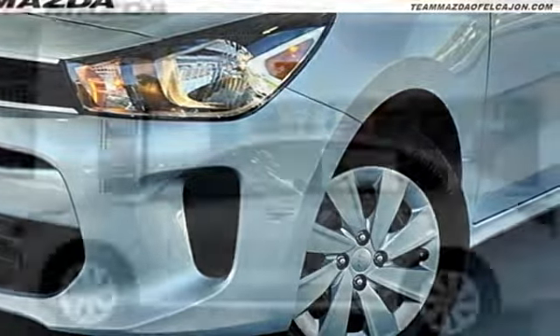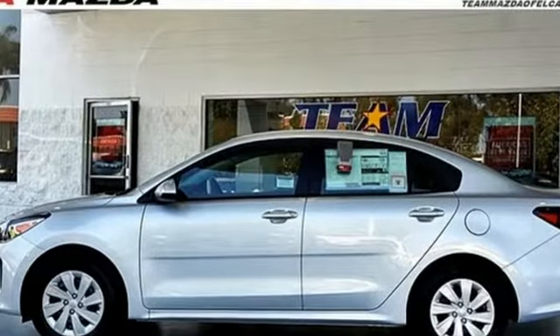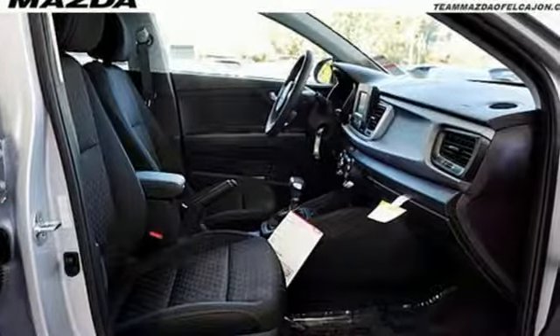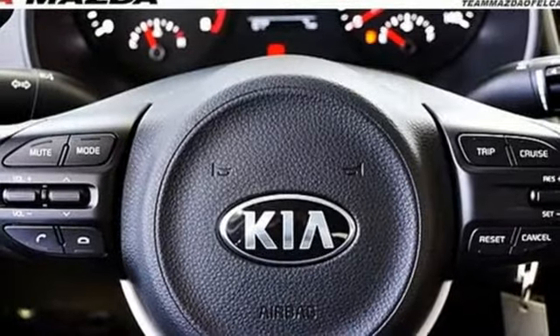External memory control, Bluetooth, manual telescoping steering column, driver and passenger front and seat mounted airbags, multi-function steering wheel,